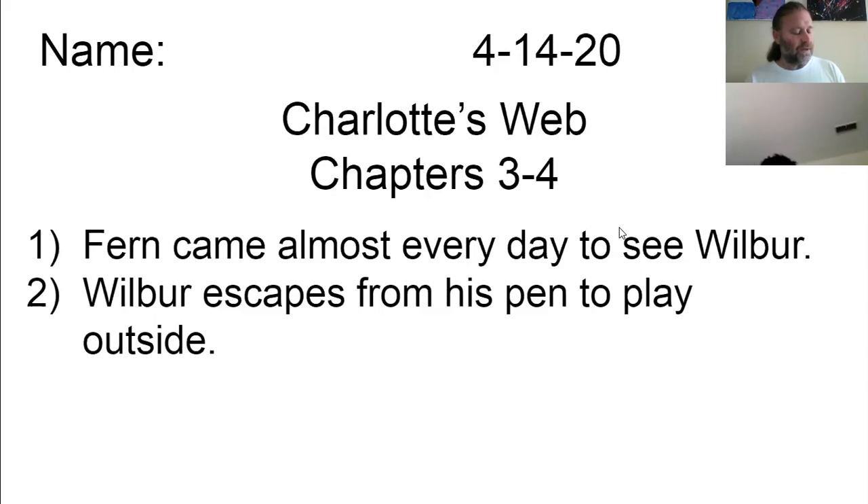Late that afternoon, Lurvy went to Mr. Zuckerman. I think there's something wrong with that pig of yours. He hasn't touched his food. Give him two spoonfuls of sulfur and a little molasses, said Mr. Zuckerman. Wilbur couldn't believe what was happening to him. When Lurvy caught him and forced the medicine down his throat, this was certainly the worst day of his life. He didn't know whether he could endure the awful loneliness anymore. Darkness settled over everything. Soon there were only shadows and the noises of sheep chewing their cuds, and occasionally the rattle of a cow chain overhead. Then, out of the darkness came a small voice he had never heard before. It sounded rather thin but pleasant. Do you want a friend, Wilbur? it said. I'll be a friend to you. I've watched you all day, and I like you. But I can't see you, said Wilbur, jumping to his feet. Where are you, and who are you? I'm right up here, said the voice. Go to sleep. You'll see me in the morning.